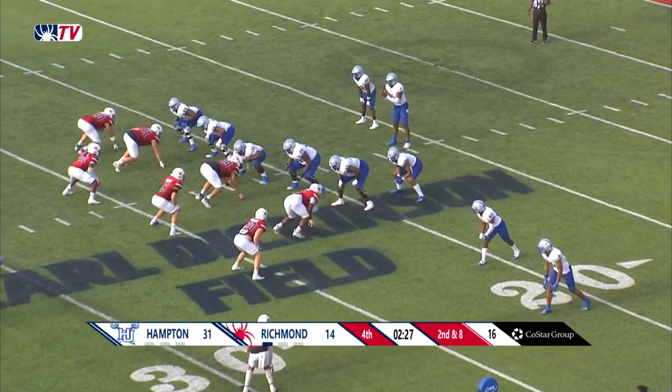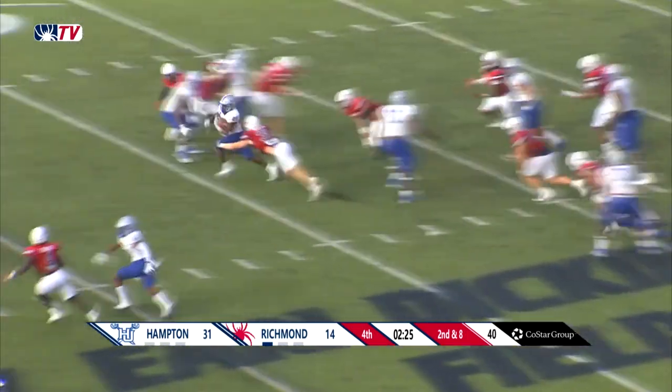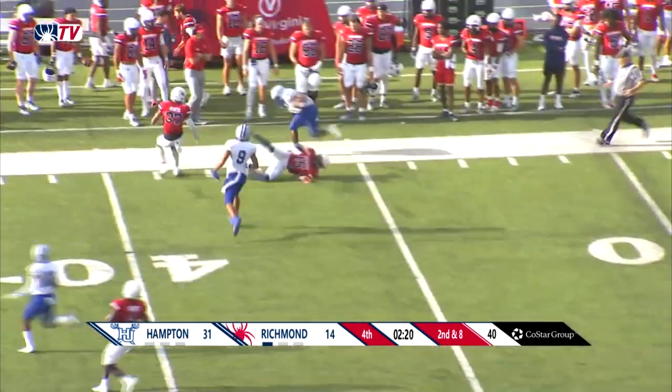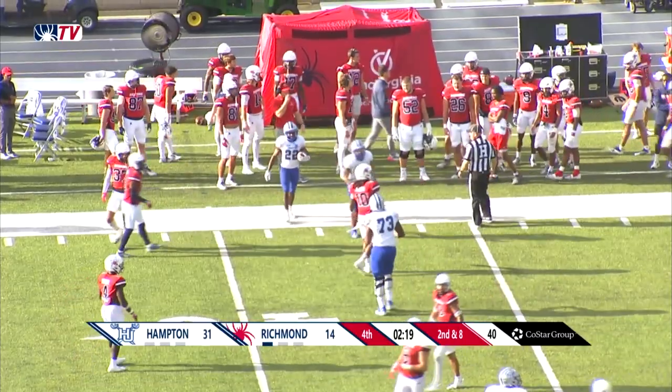204 on the ground and counting. Butts — look out! Darren Butts through the midfield, and he will just glide out of bounds at the Spider 45-yard line.